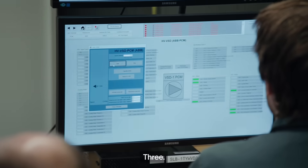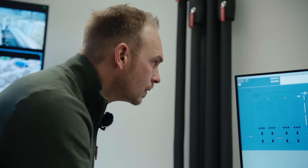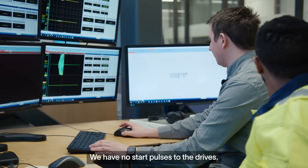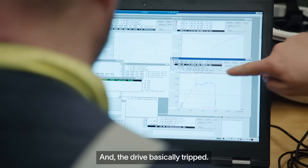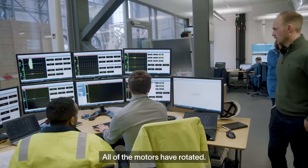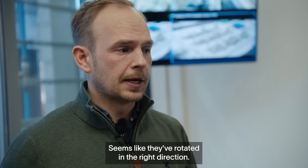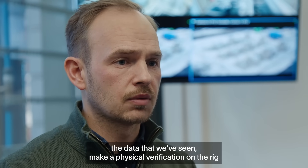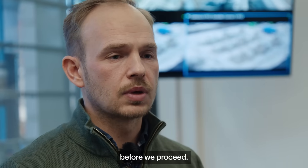We have no start pulses to the drives. In this case we didn't have any current readings, and the drive basically tripped. All of the motors have rotated — seems like they rotated in the right direction — but the VSD has tripped itself. So now we basically need to go through the data we've seen and make a physical verification on the rig before we proceed.